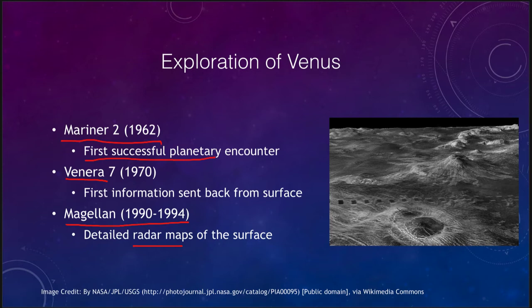It's only a few of the Venera craft that were able to land and give us direct images of the surface. But we have been able to map the entire surface through radar methods. So let's take a look at what we've learned about that.